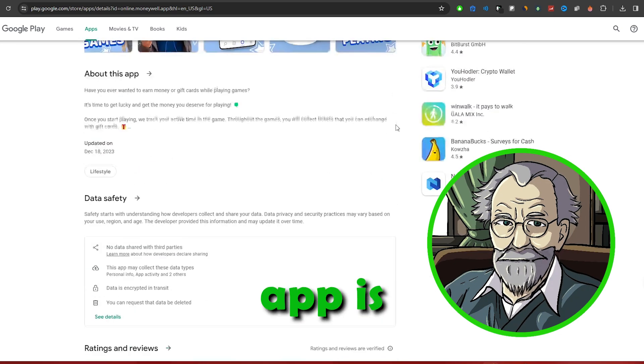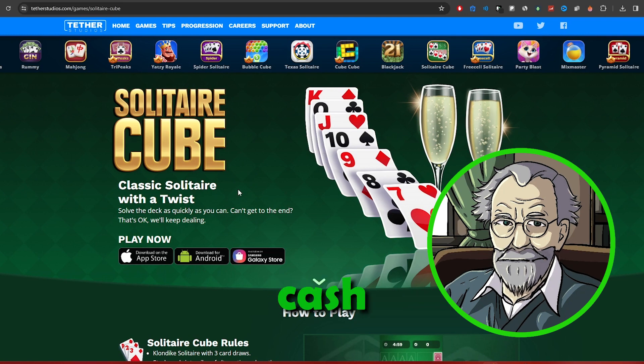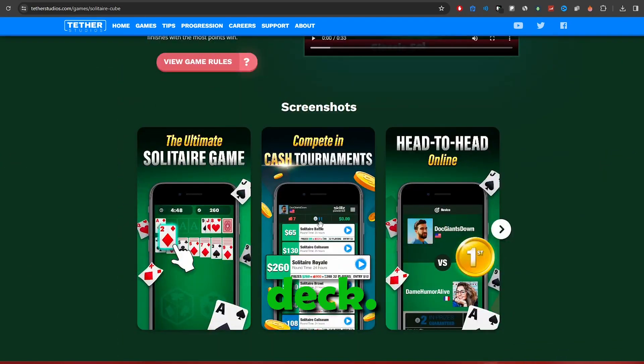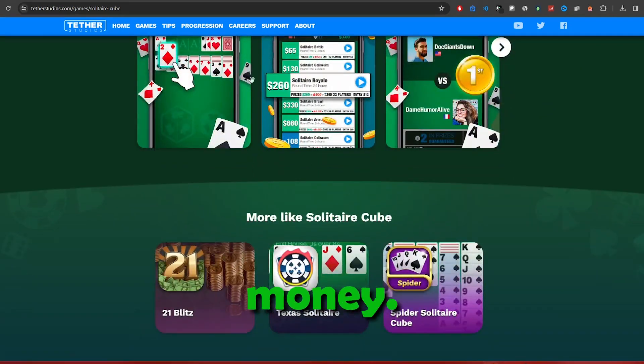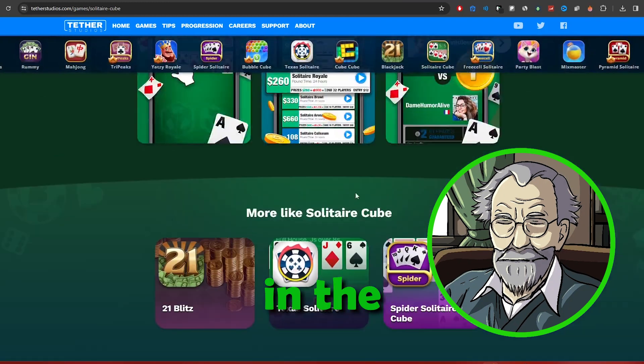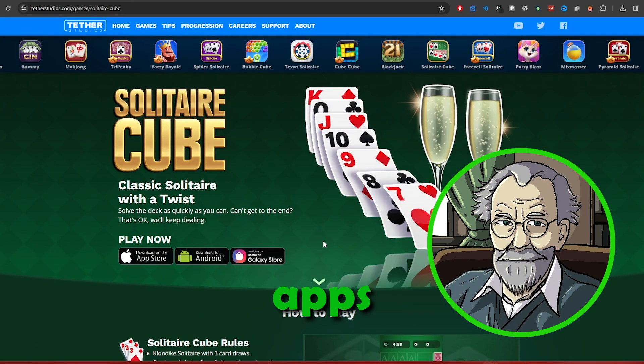Finally, the fifth app is Solitaire Cube, a competitive gaming app similar to Blitzwin Cash. With Solitaire tournaments where everyone gets the same deck, you can compete against other players for real money. Entry fees are relatively small, and the top players in the tournaments share the cash prize pool, making it one of the higher-paying apps in this category.